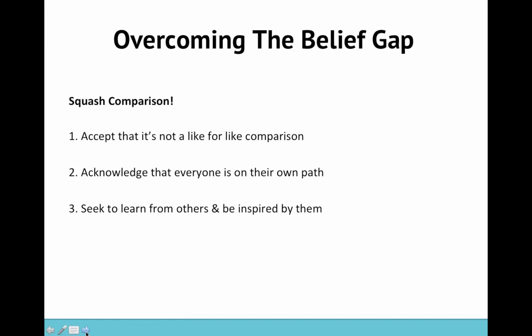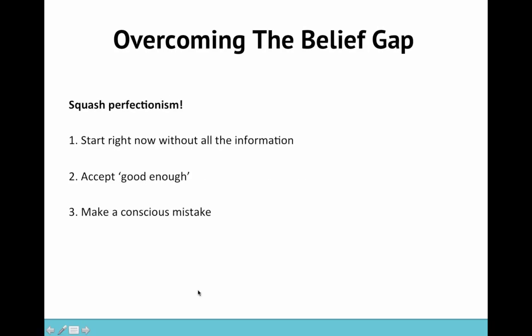Second, you have to acknowledge that everyone is on their own path and you're probably at a different point in your creative journey. Your path is uniquely different to everyone else's — it may be quicker, it may be slower, it may have different twists and turns, and you just have to accept that. Third, seek to be inspired by others and learn from them. Instead of seeing it as a negative, try to frame it in a positive way — how can you look at this person and learn something? How can you be inspired by their work?